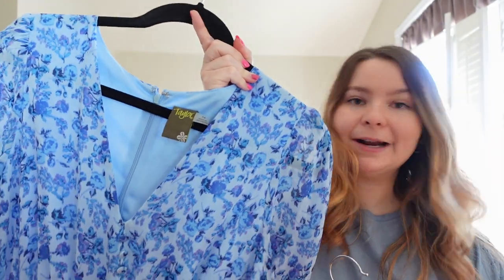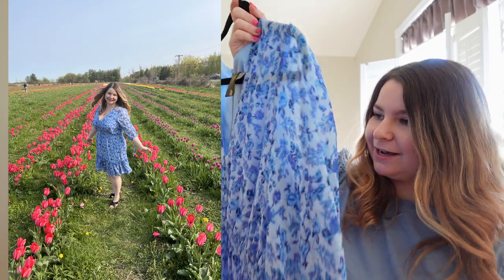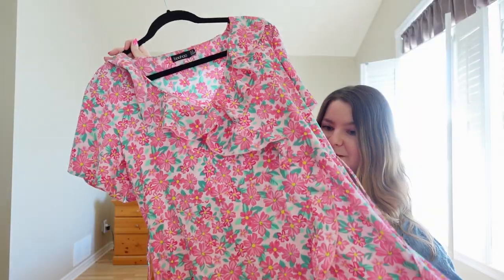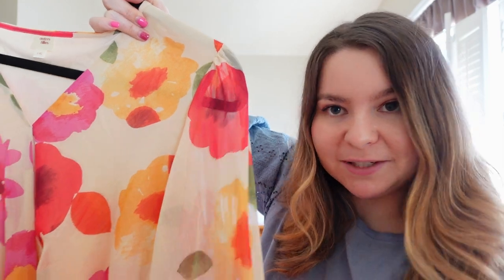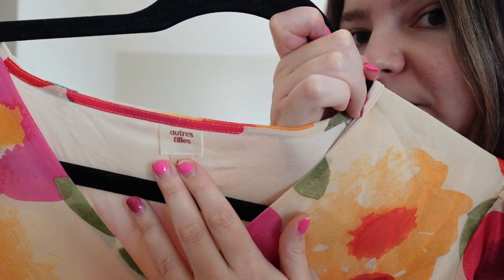Two other brands with cute spring clothes: one is called Taylor — I got it at Winners but they have stores especially in the States. I absolutely love this blue color and I find it's the best color on me. I also love Boohoo — this one is very lightweight and a little see-through. I got it for my birthday because I had a Barbie-themed birthday and it was very Barbie dress. I also found a beautiful long floral dress at Winners from the brand Eau Trafi, which I believe is a Canadian brand.